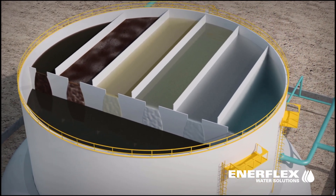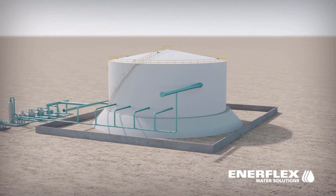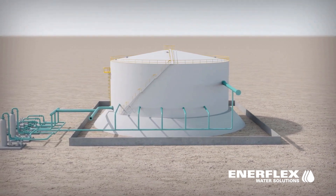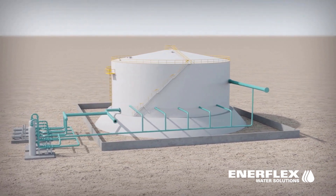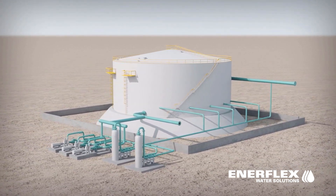The EGFT has a wide operating range, handling variations in inlet water qualities and has the ability to successfully treat difficult fluids such as heavy oils, emulsions, high viscosities, and polymer applications.